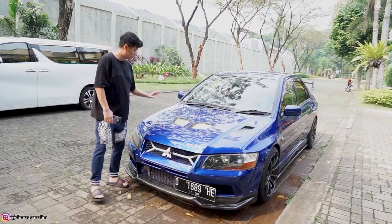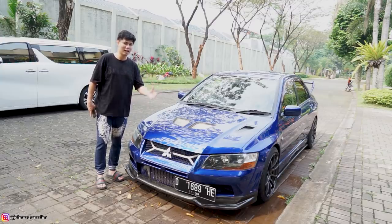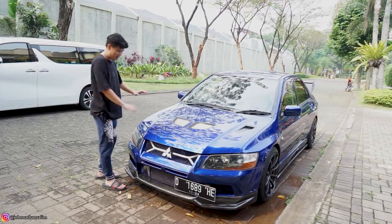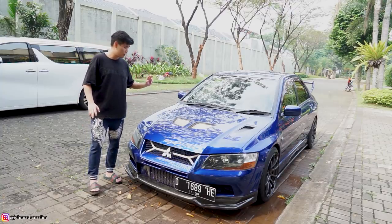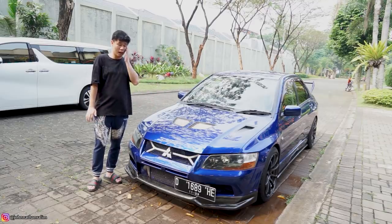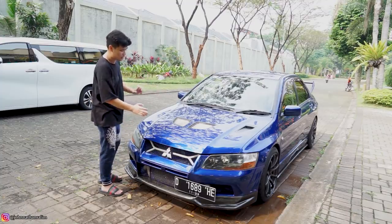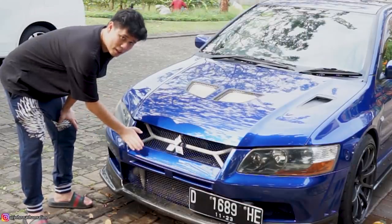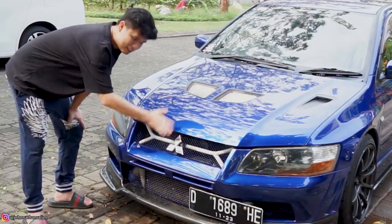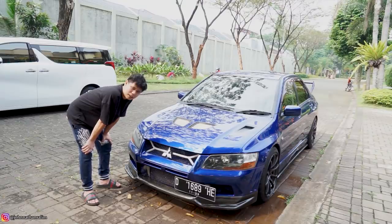Tapi di mobil ini udah di-full convert menuju ke Evolution 7. Jadi kan Lancer tuh ada versi basicnya — Lancer biasa — dan ada versi sportnya yang Evolution namanya, yang harganya selangit dan nyarinya susah banget sekarang. Di bagian eksterior ini mobilnya udah di-repaint warna biru metallic, dan STNK-nya pun udah dirubah jadi biru. Selain itu body part-nya — interior dan mesinnya — itu udah full Evo 7.